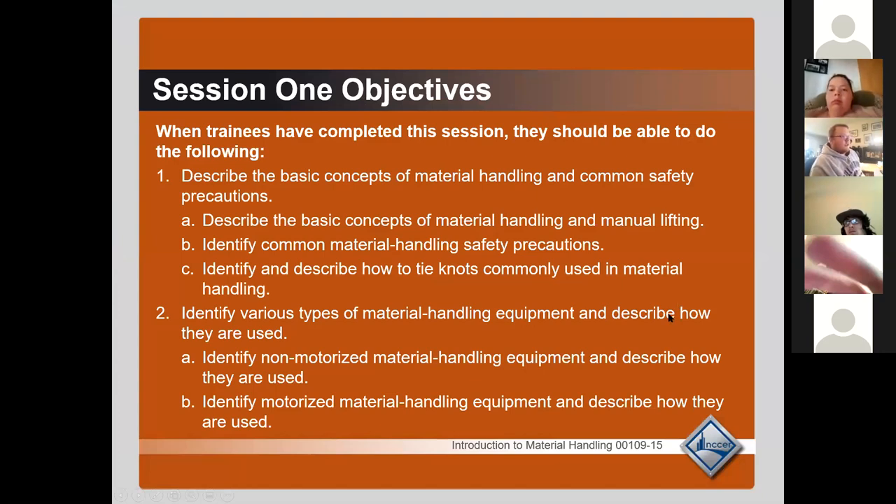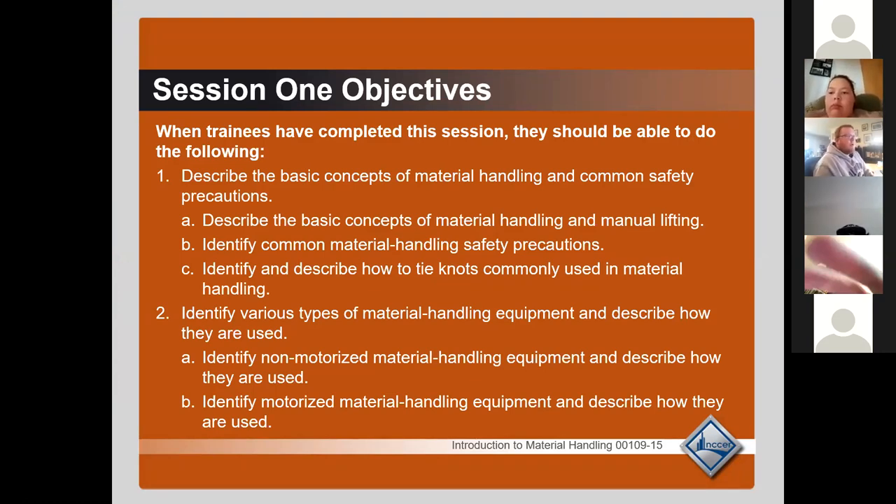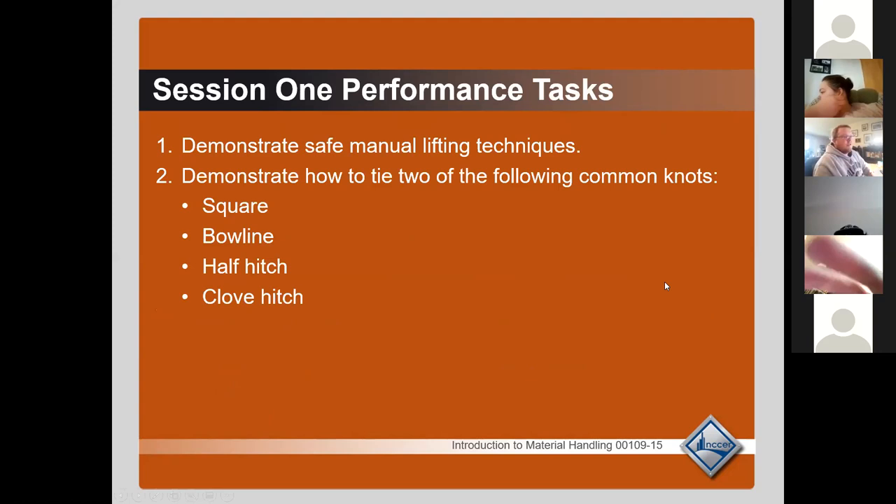There's quite a bit in this PowerPoint that I'm going to skip because it's not very pertinent to what I want to focus on. There's a lot of fluff in here — for example, this section demonstrating some knot techniques. We're going to be doing that in person, so it's kind of a waste of time for me to show you how to tie knots here when you can't practice on your own. We're going to skip that section.